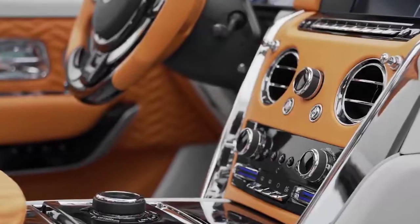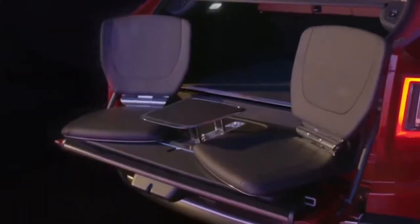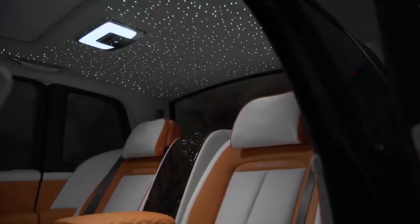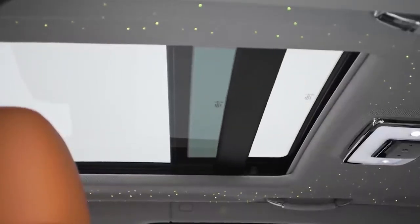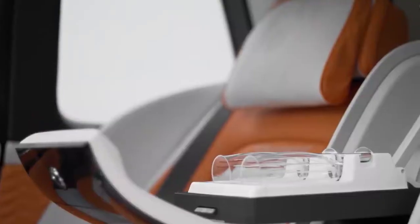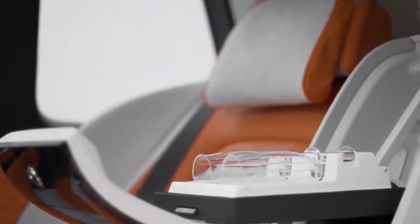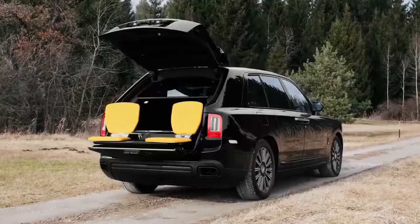Inlays on the dashboard are customized, and in the trunk there are two retractable seats. The Cullinan is available in two trim levels, with a basic price of over $350,000. The trunk seats may not be as comfortable as the primary seats, but they do lend a touch of refinement. This can be extended indefinitely by opting for one of Rolls-Royce's many custom upgrades.